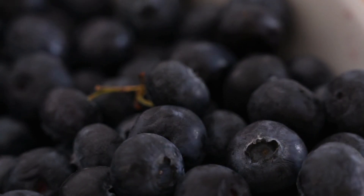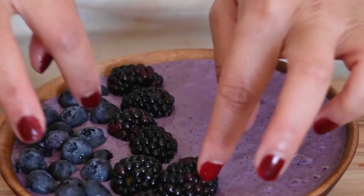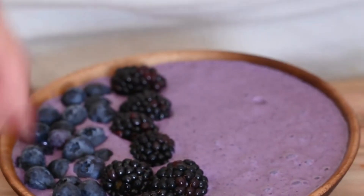Blueberry Popovers are a great way to enjoy fresh blueberries when they are in season, and they are also a fun and creative way to mix up your breakfast routine.